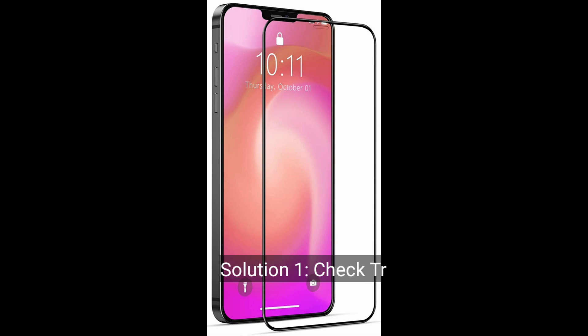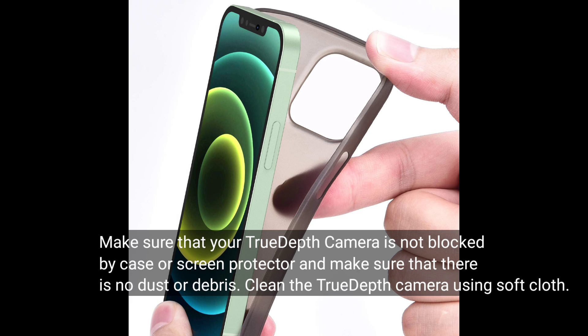First solution is to check the TrueDepth camera. Make sure that your TrueDepth camera is not blocked by a case or screen protector, and make sure that there is no dust or debris. Clean the TrueDepth camera using a soft cloth.